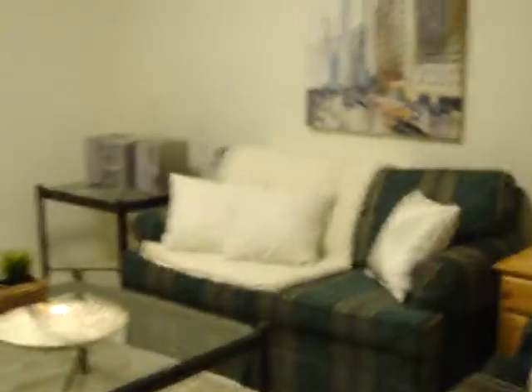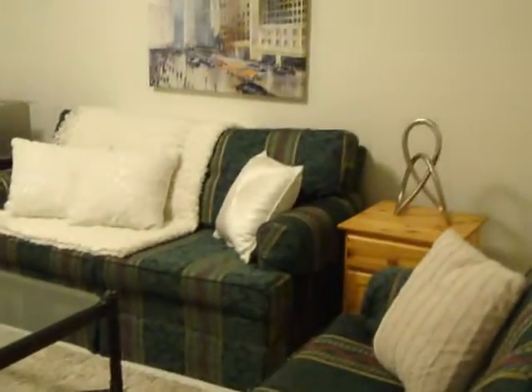Here we're going down into the basement at Forty McGill. To our right we have tile floor, beautiful high ceilings, and a great little recreation area where you can sit and watch TV.